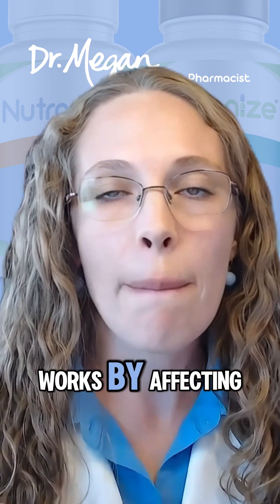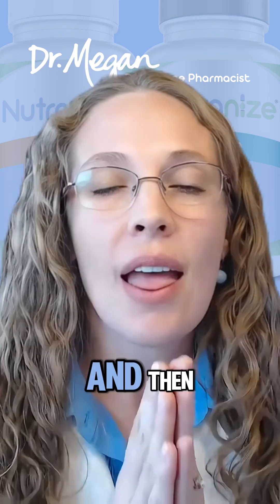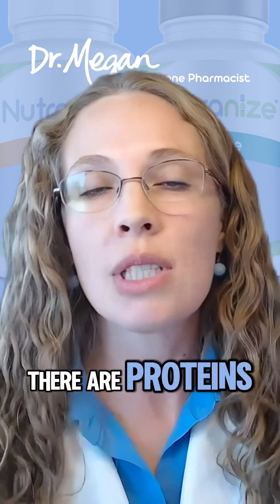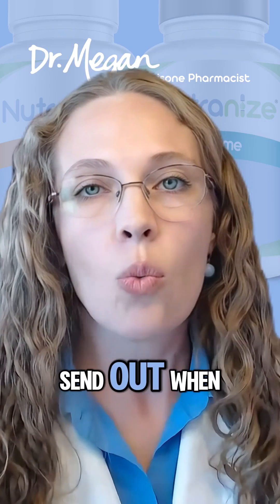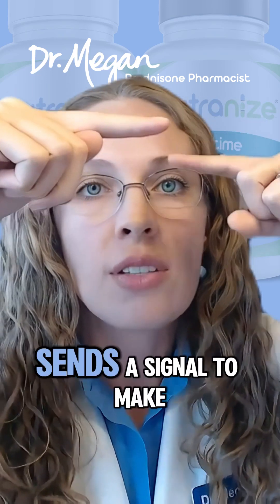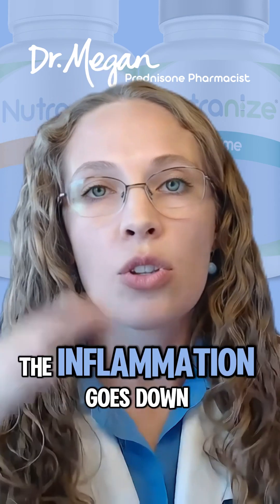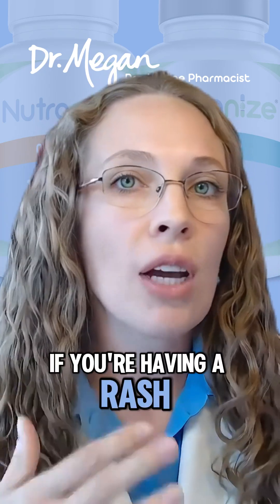Prednisone works by affecting all cells of the immune system and affecting inflammation cascades and pathways. There are proteins, cytokines, and signals that fire when you have inflammation — one sends a signal to make another, which sends another, and prednisone is stopping that signaling cascade so that the inflammation goes down: the redness, the swelling, the pain all go down.